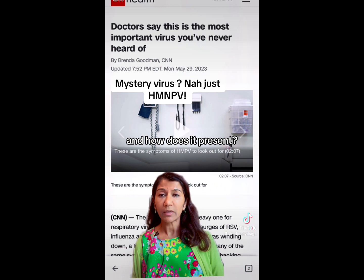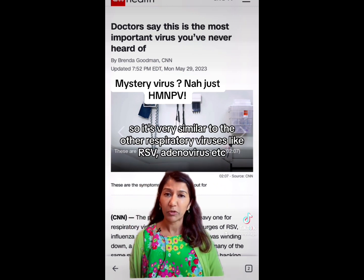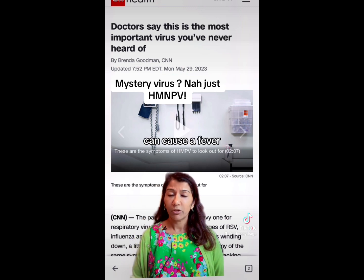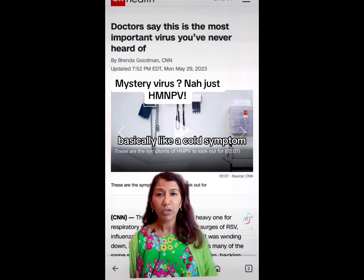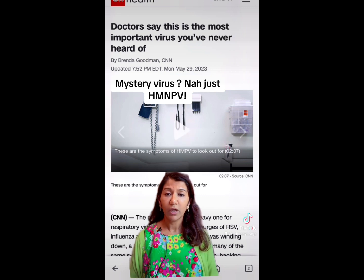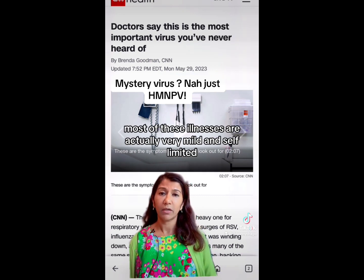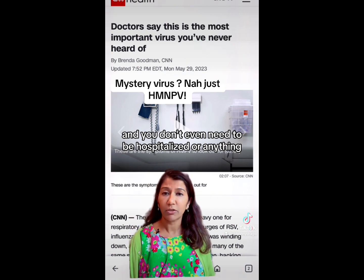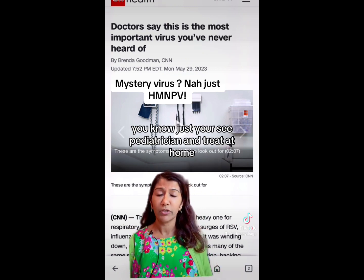And how does it present? It's very similar to the other respiratory viruses like RSV, rhinoenterovirus — it can cause a fever, basically like cold symptoms: cough, congestion, runny nose. Most of these illnesses are actually very mild and self-limited, and you don't even need to be hospitalized — just see your pediatrician or treat at home.